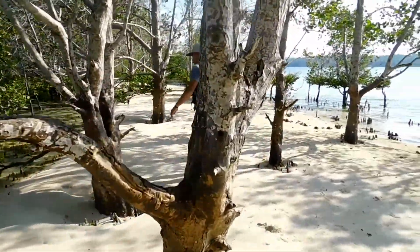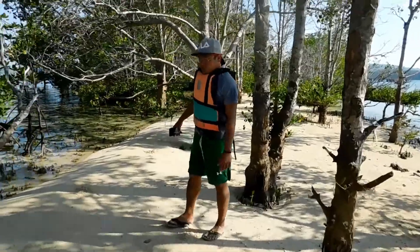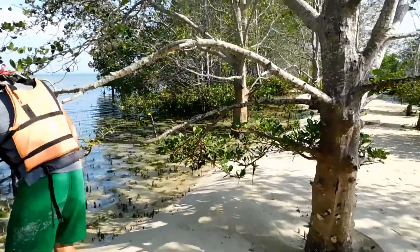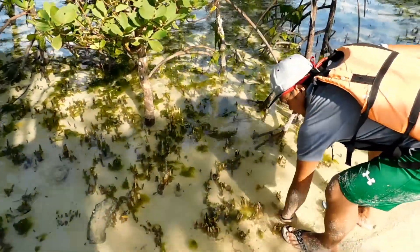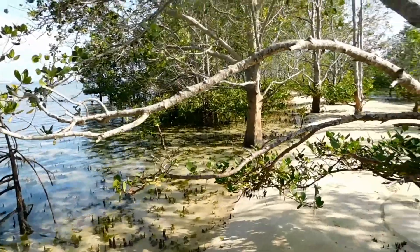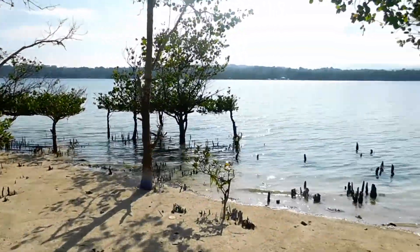Mangrove — how do you call this tree? Mangrove. They can live in water, yeah. How many years? Many, many years. My wife told me once about these — those are small baby trees. Be careful. Honestly, this is literally paradise.